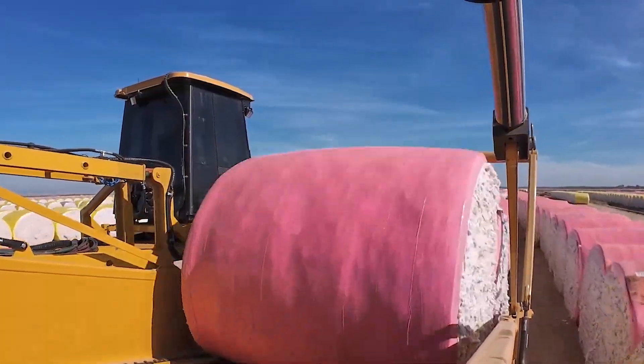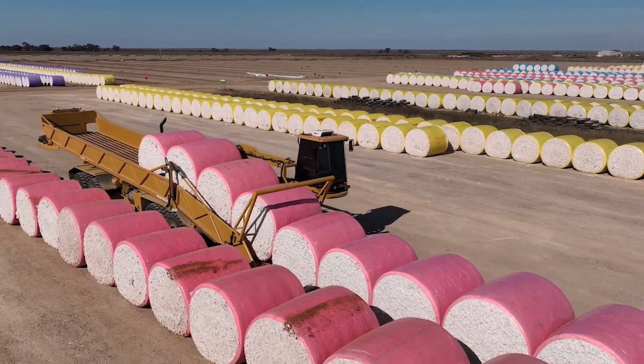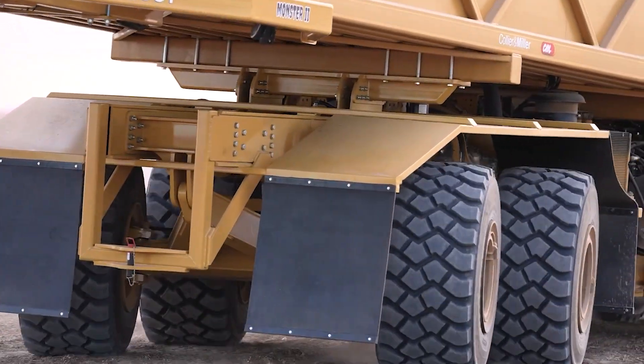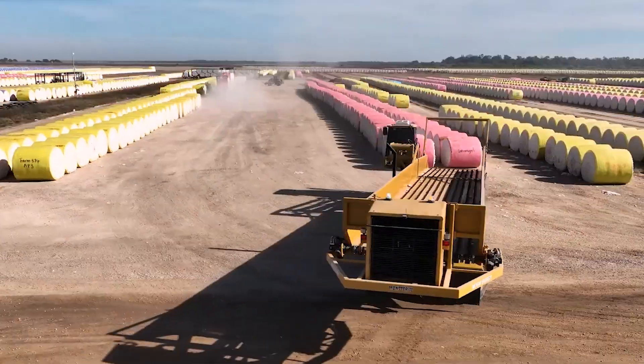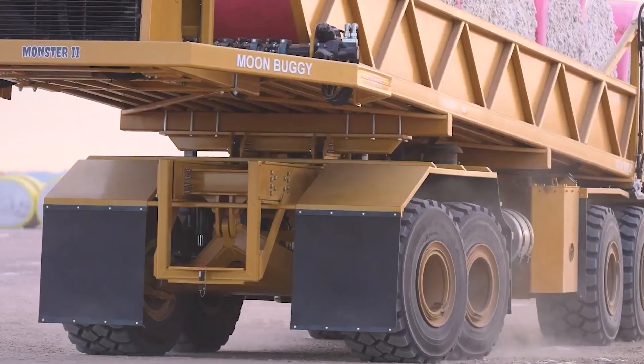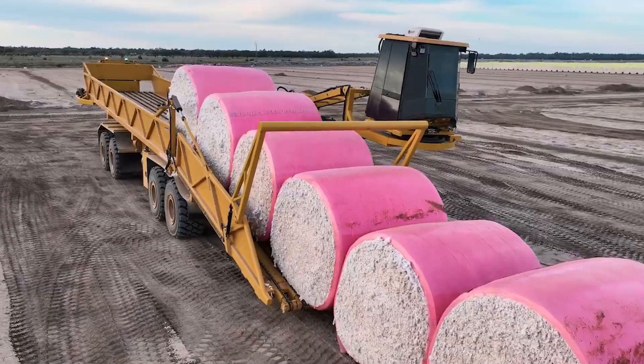Its hydraulic grippers and powerful lifting mechanisms ensure precise stacking, while the strategically placed operator's cabin provides a clear, unobstructed view of the work area. Built for rough terrain, its multi-axle chassis and large wheels allow smooth operation even on uneven fields.